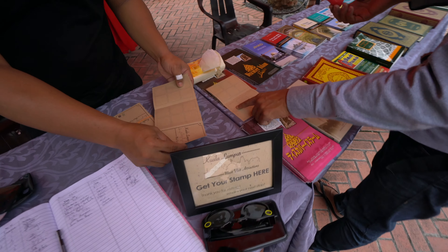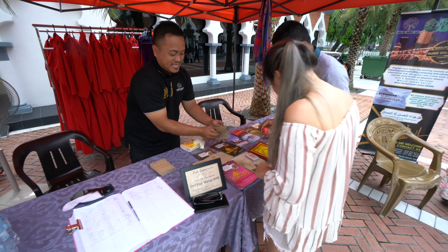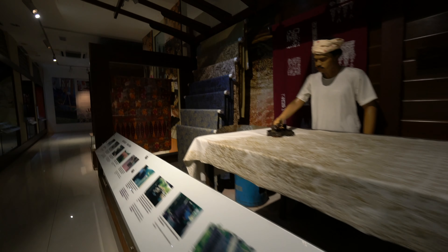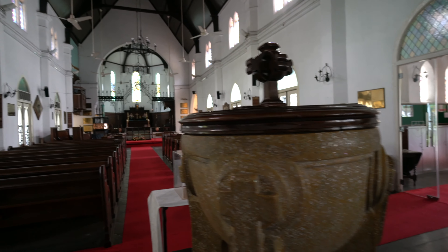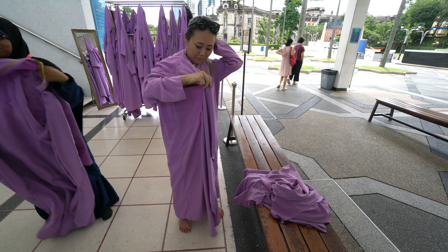I was explaining the concept of Muslim mosques and how simple they are — not one single painting, not one single statue, nothing at all. Welcome to the National Mosque, Malaysia's main mosque.